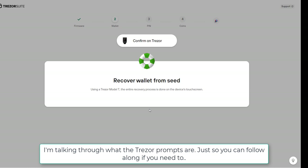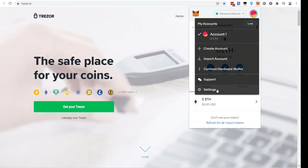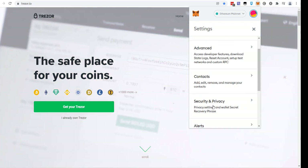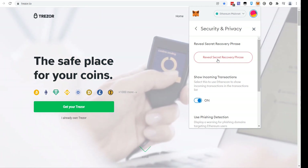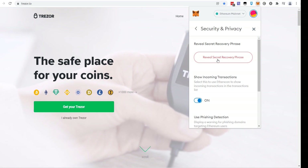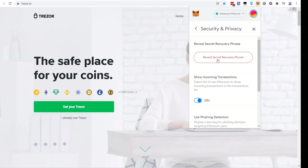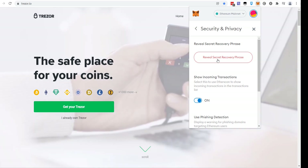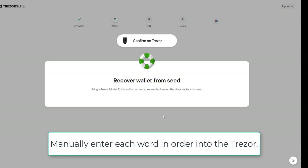The Trezor will now have you type in every single word from your MetaMask recovery phrase. If you don't know where your recovery phrase is, go to MetaMask Settings, scroll down to 'Security and Privacy,' and click 'Reveal Recovery Phrase.' Make certain you already have this written down. Don't save it in an email, a Word document, Notepad, or anywhere on your computer. Write it down by hand, make more than one copy, and store copies in two separate places. Do not save it in an unencrypted file on your computer.